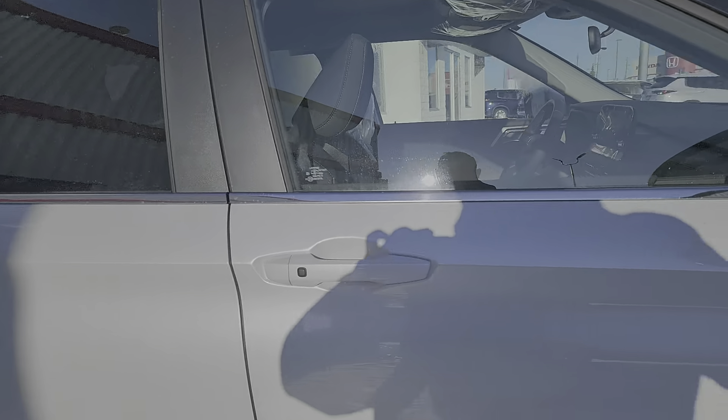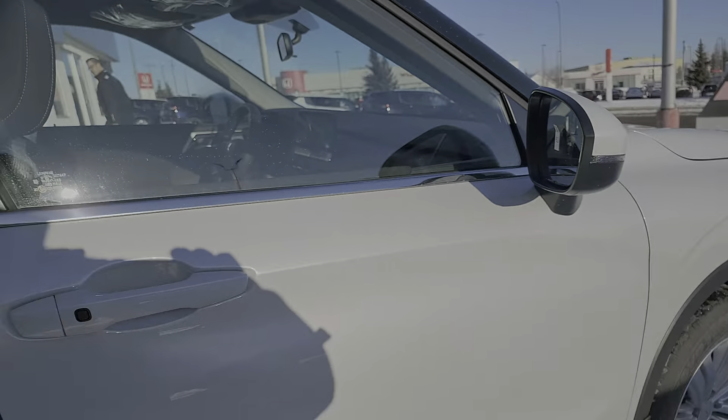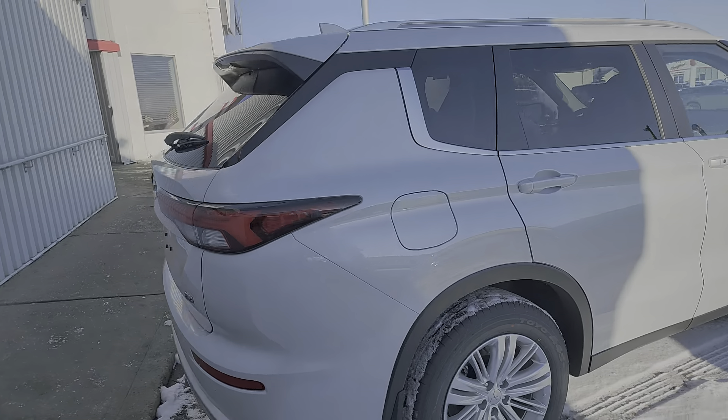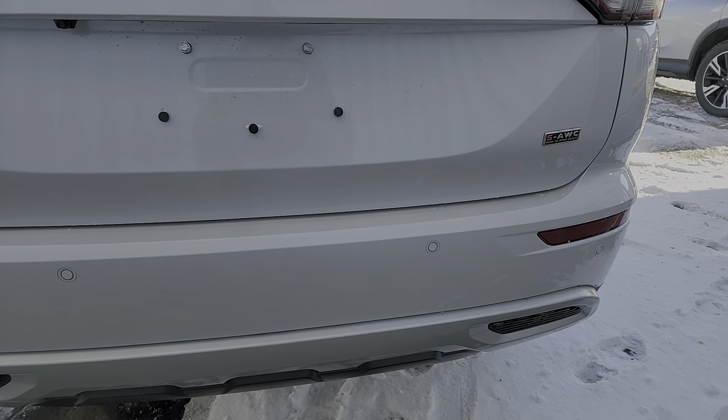Keyless entry. There's a blind spot indication just up on the mirror here. Seven passenger seating. Power liftgate. Park sensors. Backup camera.